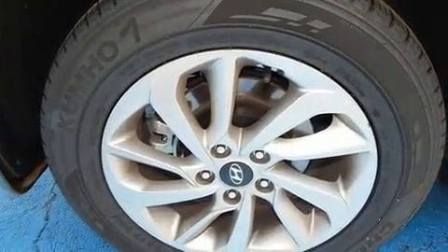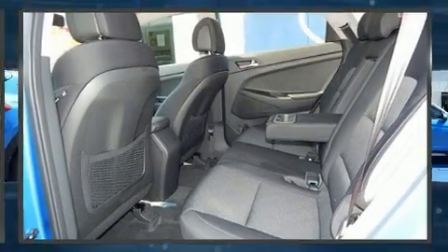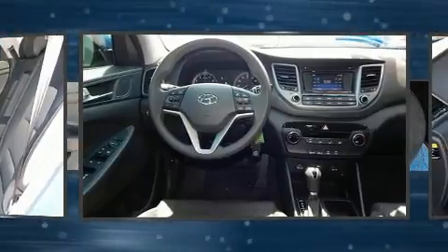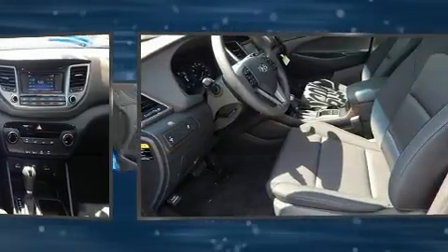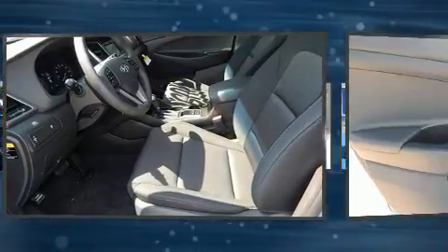All of the premium features expected of a Hyundai are offered, including delay off headlights, adjustable headrests in all seating positions, a trip computer, heated door mirrors, and a split folding rear seat.